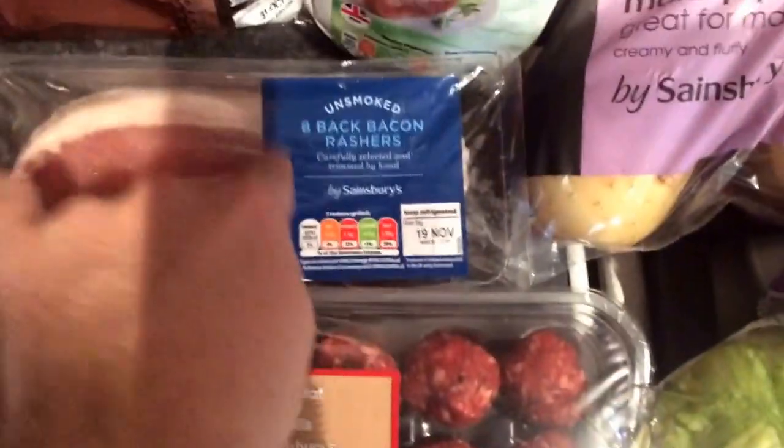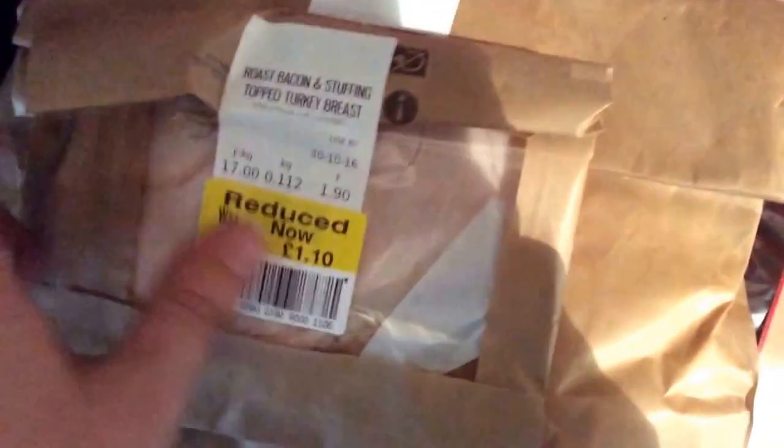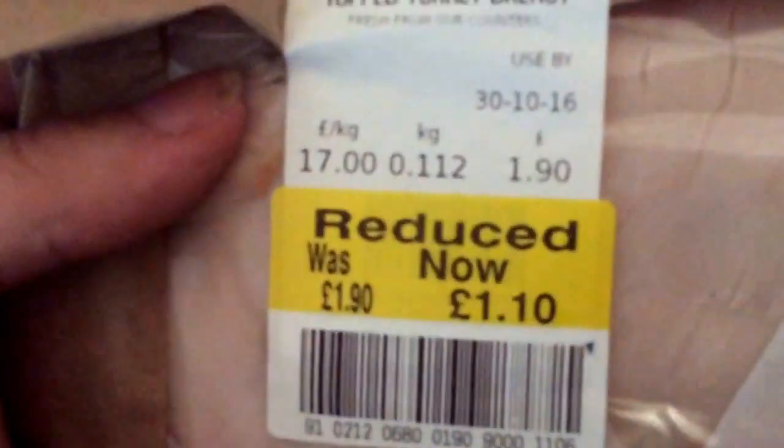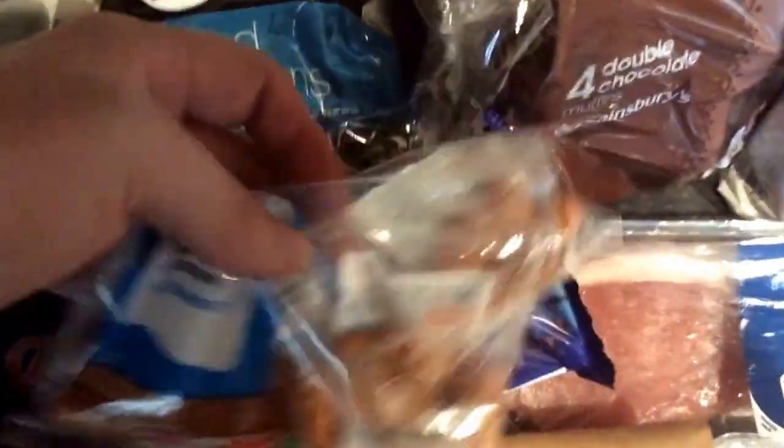We've got some meatballs, some bacon, and some half-and-thin coffee cut meat. We've got some roast bacon stuffing, turkey breast, roast chicken muffins, and some Danish ham, some boiled ham, some roast turkey, some double chopped chicken muffins, stuffed cake — orange — two packs, and a stacked bag of cocktail sausages.